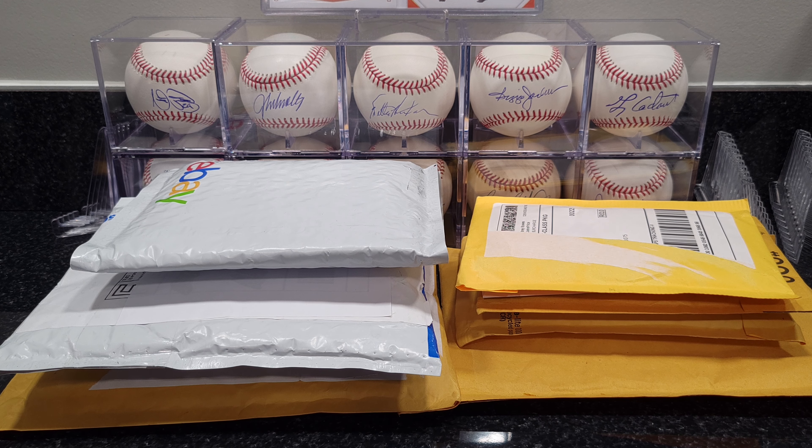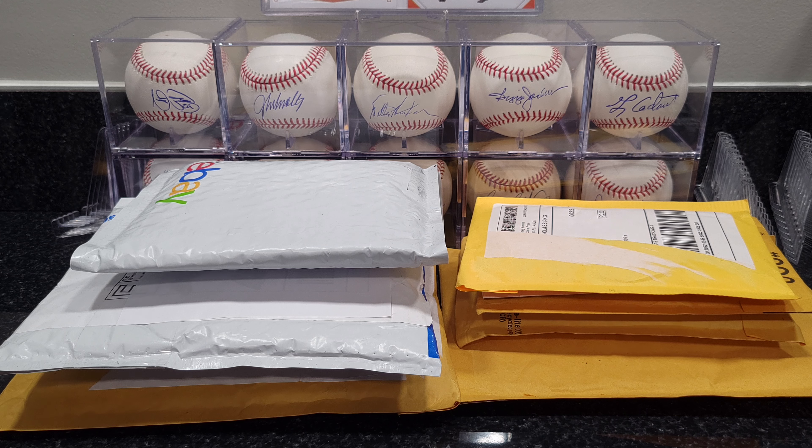Hey everybody, welcome to 4C Sports Cards, my name is Pete. Today I got a little mail day for everybody. I heard this past week that CSG was going to be raising their prices for their bulk submission from $12 to $15, so I decided to grab a few things and see if I can get a submission together to save about $150 on this submission.